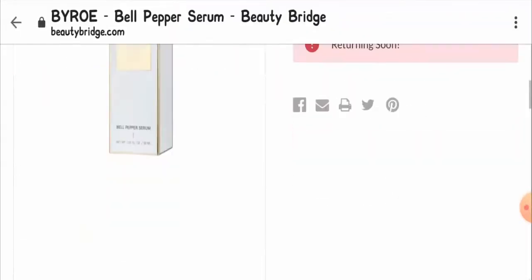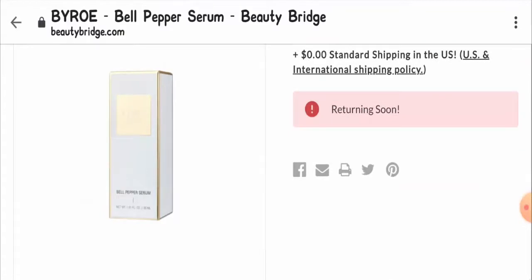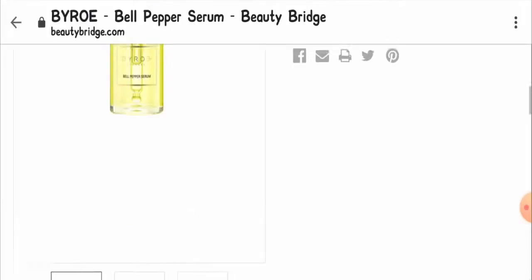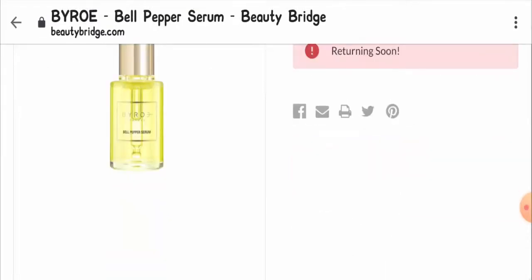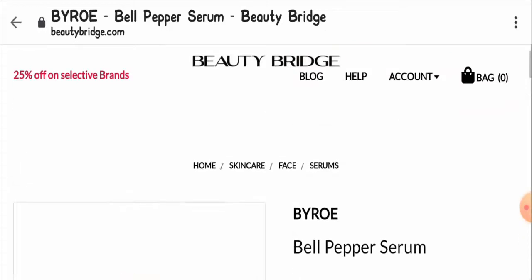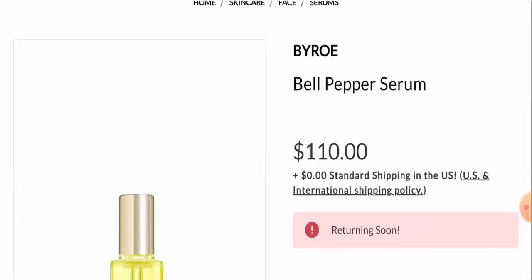We came across the social media presence of the product, which is a good sign. We also found that the product contains many positive customer reviews over legit sources like Walmart and Amazon. This shows that the product is a popular and reliable one. Giving our final verdict, I would declare the Bell Pepper Serum to be a legit product based on its good customer reviews and social media presence.